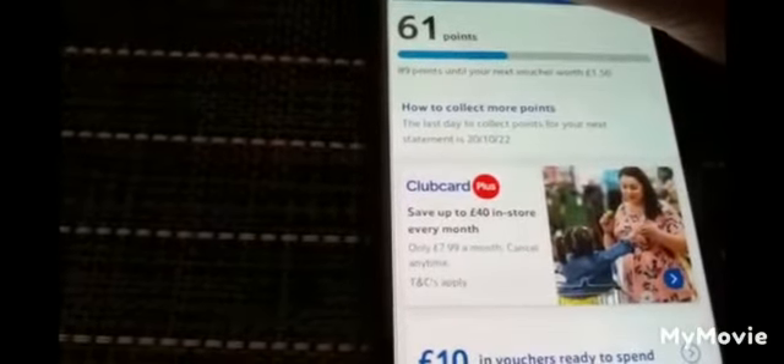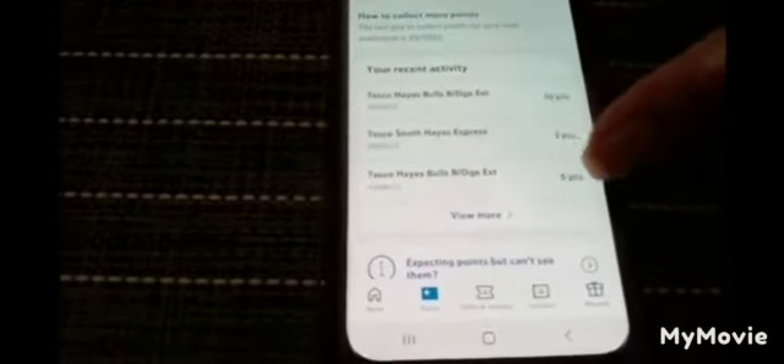I already have an ongoing coupon and I need another 89 points to get another coupon worth £1.50. You can also see the QR code — every time you buy items from Tesco you scan this before paying to collect points. It also shows I already have a £10 coupon ready to spend in Tesco, as well as the current points I've collected across all my in-store shopping.